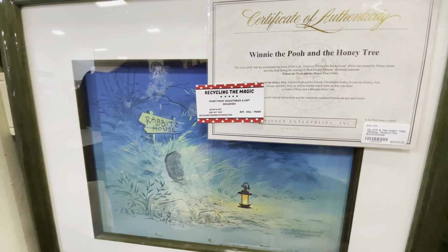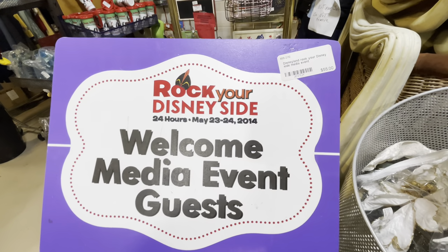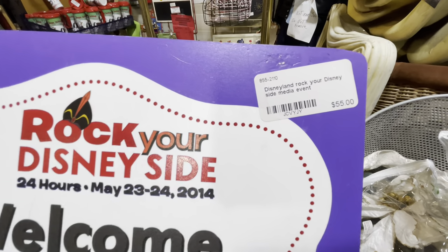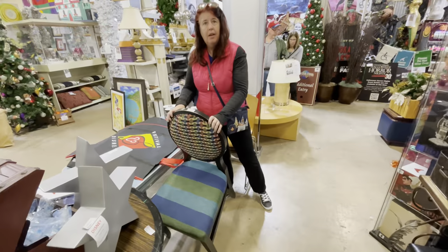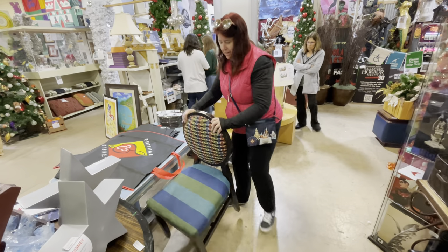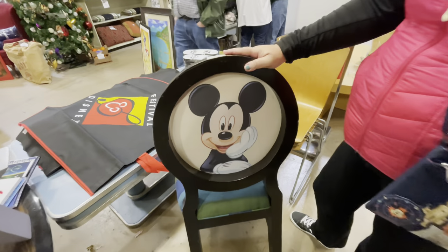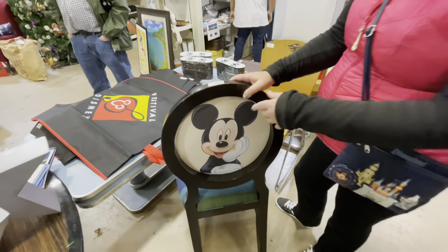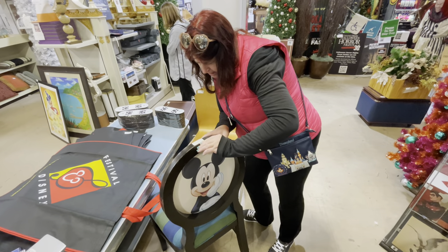And yeah, you're seeing that price right. I love this 'Rock Your Disney Side' sign — but at $55 I don't think it's coming home with me. Nice chair! It says it's an original prop — a DVC Mickey Mouse chair from Disney Vacation Club.